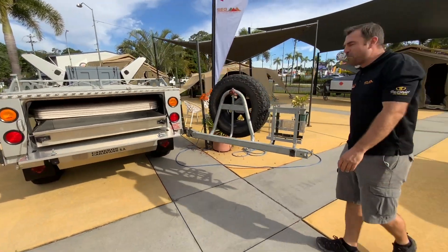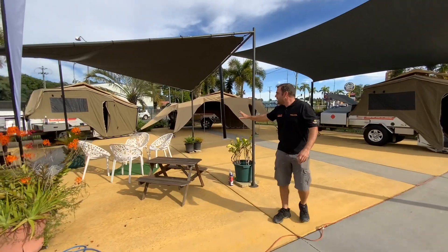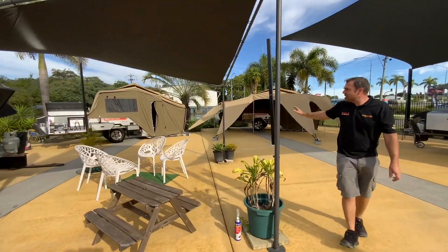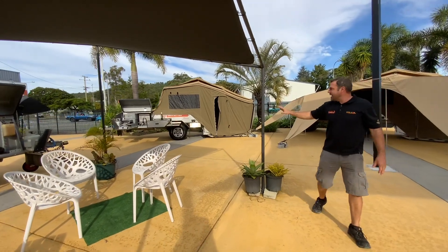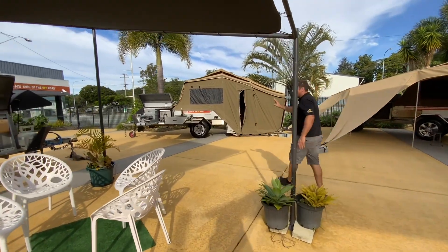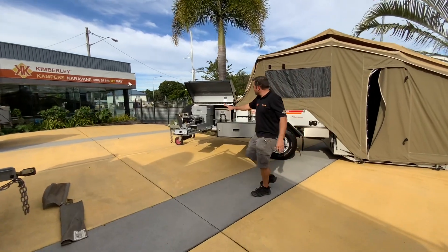Looking right through here in the back, we have anywhere from 2015 right up to 2017 models. Again, National Luna fridge all set up, great cooking. You can have a look at a large bench — wok burner, two burner — all throughout.